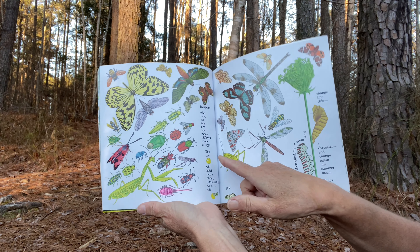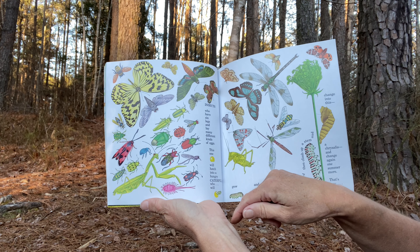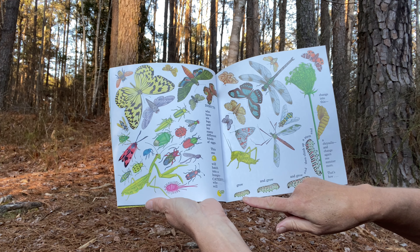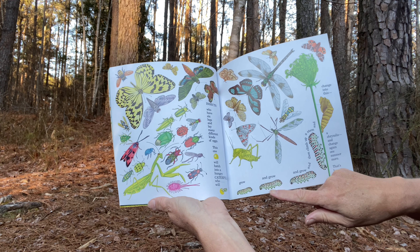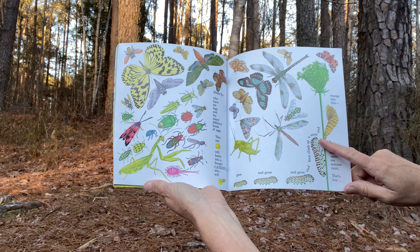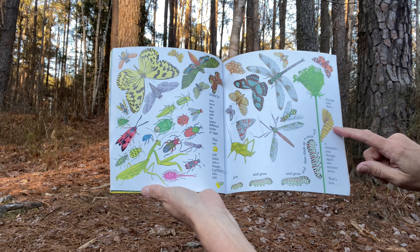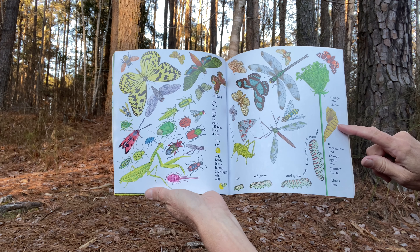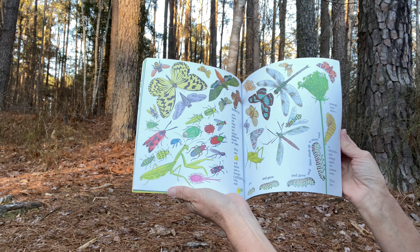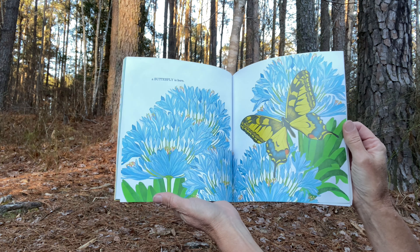This one will hatch into a hungry caterpillar who will grow and grow and grow and then climb a stem and change into this, a chrysalis, and change again one summer morn. That's how a butterfly is born.